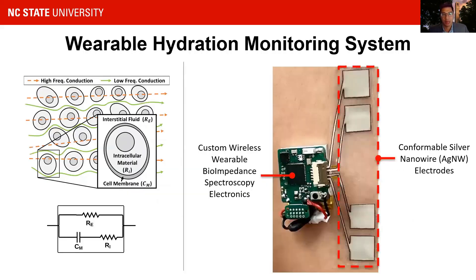Several commercial and academic groups have designed bioimpedance monitors to measure water in the body. These systems typically use bioimpedance spectroscopy, or BIS, where the impedance of tissue at a given frequency varies based on the intracellular fluid resistance, extracellular fluid resistance, and cell membrane capacitance. This can be modeled in a single dispersion RC model as seen on the left.